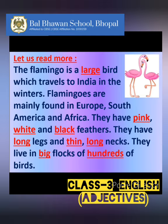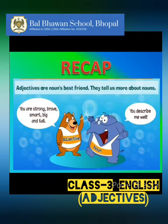Let us quickly revise what we have learned today. We have learned that adjectives are describing words, and they describe or tell us about nouns. Adjectives are used for nouns and pronouns, and they tell us about their color, size, shape, sound, number, taste, weather, or texture.